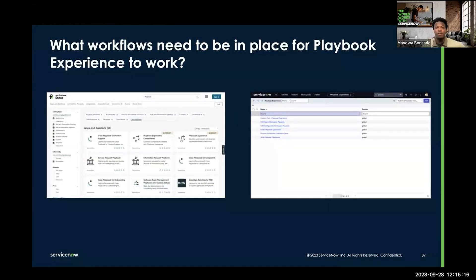For example, if you use the Customer Service Management workflow product, you can leverage the Case Playbook for product support. That gives you a Playbook that's already pre-configured and tailored to help with that experience, so all you have to do is make minor changes and that Playbook Experience is ready for you. Your Playbook Experiences are available by just searching up Playbook Experience within the All Application menu.